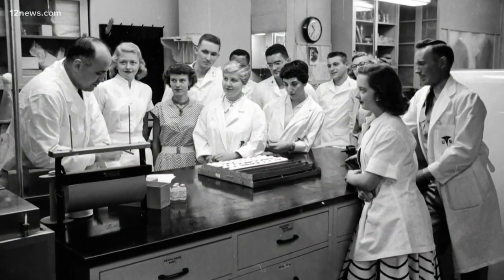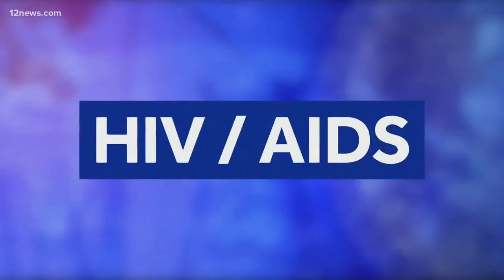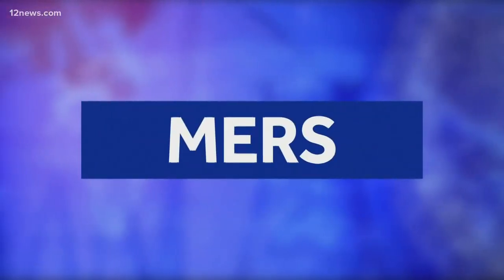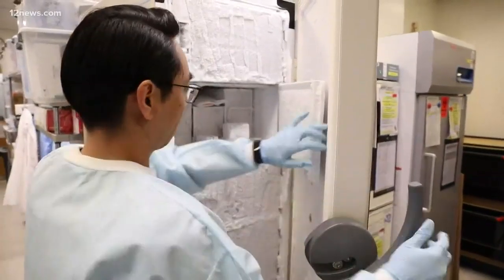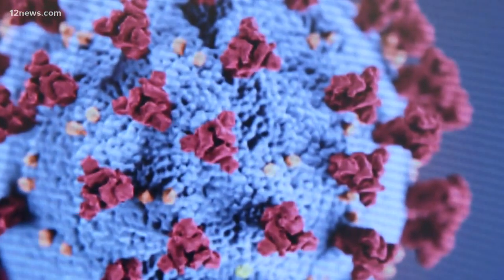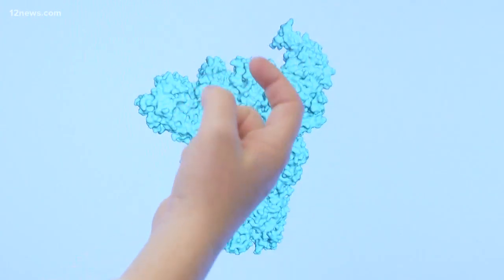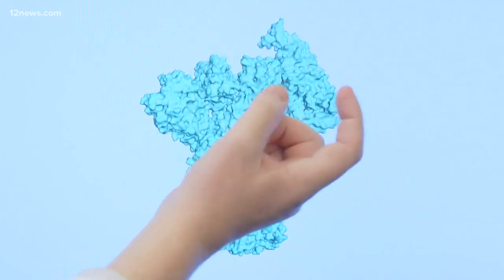For decades, the Walter Reed Army Institute of Research has studied infectious diseases, including HIV/AIDS, Ebola, and MERS. Scientists now say part of the reason this coronavirus is so deadly is that those sharp objects sticking out of this microscopic protein essentially stab patients' lungs. This is like a hook and that's what it uses to bind to the lung cell.